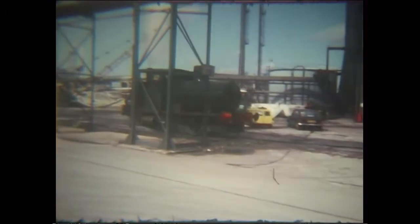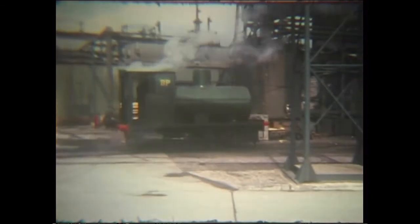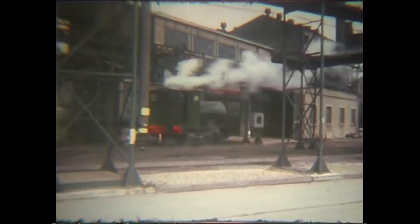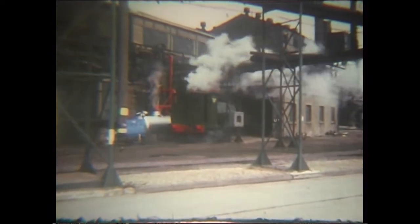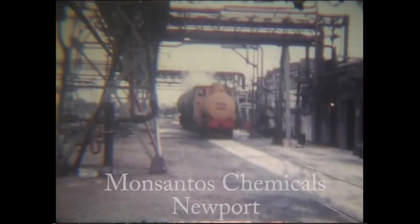Railway operations had finished here by 1987. The little fireless loco was saved, and can now be found in the National Museum and Galleries of Wales collection at Nankaroo.